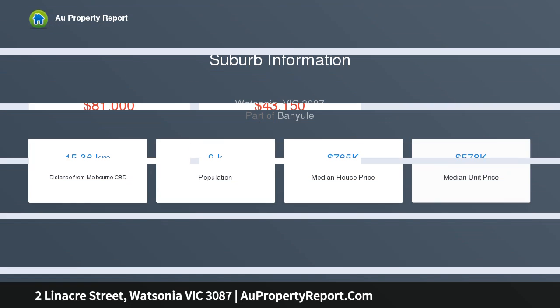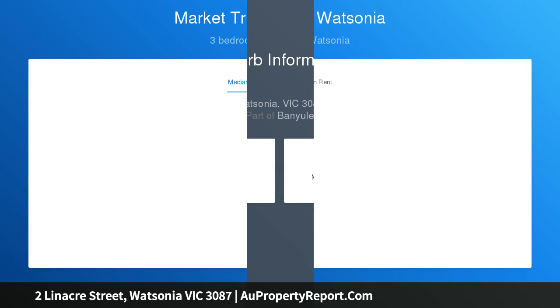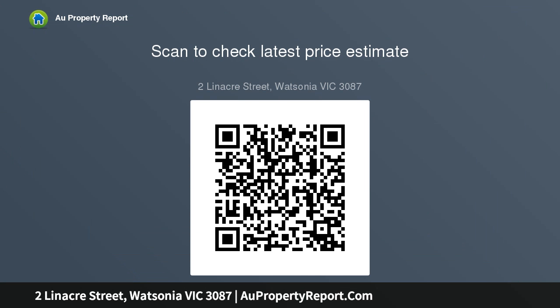This well-kept and much-loved Watsonia home sits at the end of a quiet cul-de-sac and presents a spacious 671 square meters of prime allotment that is ideal for young families and or those looking to take on a renovation development project STCA. The inviting single-level interior is beautifully presented throughout three bedrooms, classic bathroom, light and airy lounge, dining room and central kitchen.